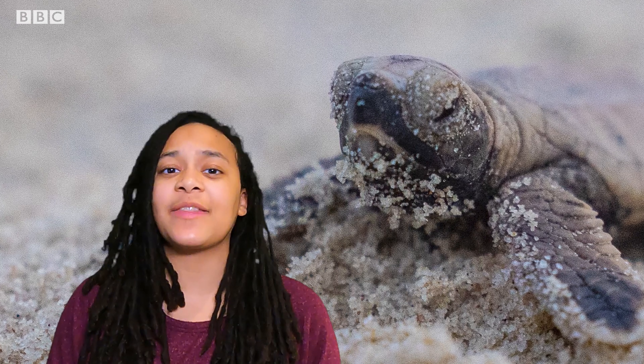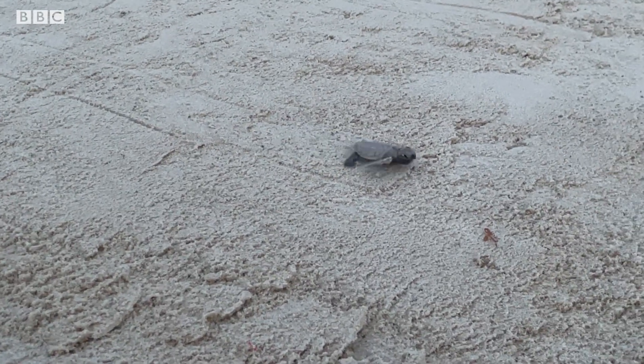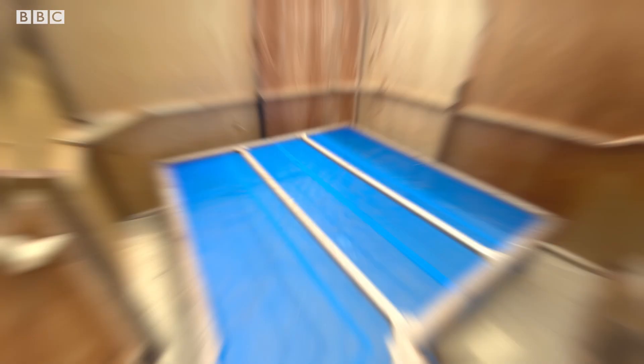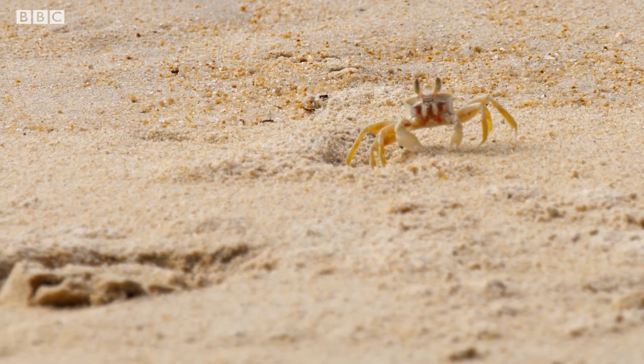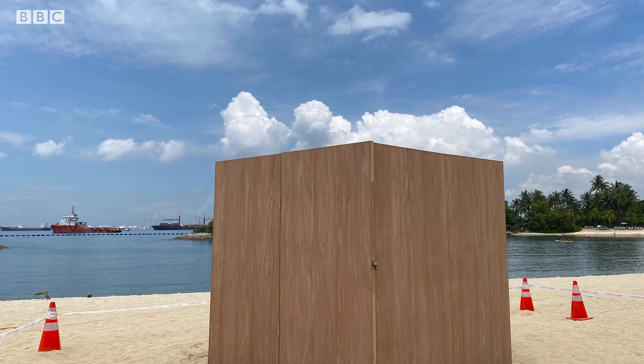We try to protect their nests and help them along their way. Once we find the nest, we actually build a home around it to protect it from natural predators such as monitor lizards or ghost crabs. It's still open to the natural environment — if it rains, it gets the rain; if there's sunshine, it gets the sunshine — so it doesn't affect development, but it does keep the predators out.